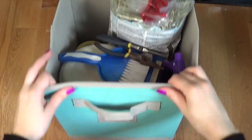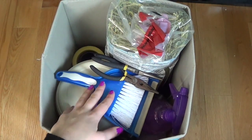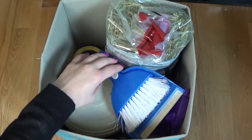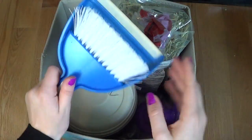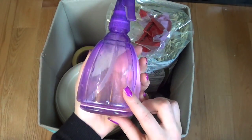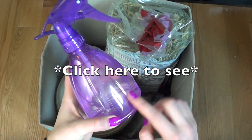The next is another teal bin. This has kind of like cleaning supplies and such. So we have two pairs of pliers — the pliers I use to take apart the wheels. I have my blue dustpan, which is great for cleaning out the cages since they are tanks. And I have my homemade disinfectant, which I have a video on — you can click the link somewhere on the screen and I'll leave it in the description bar.